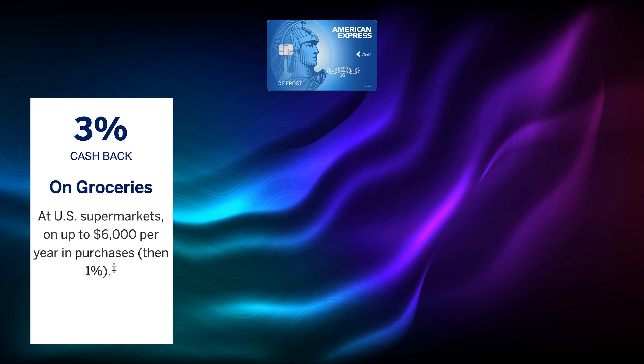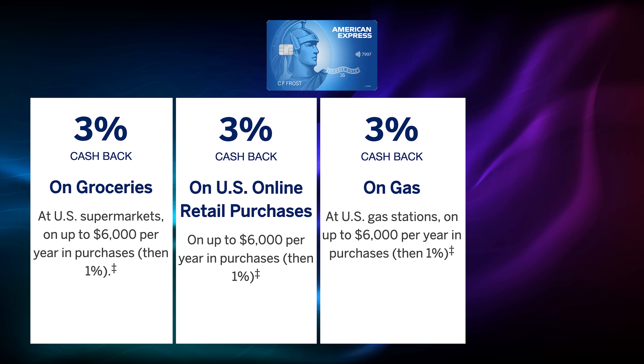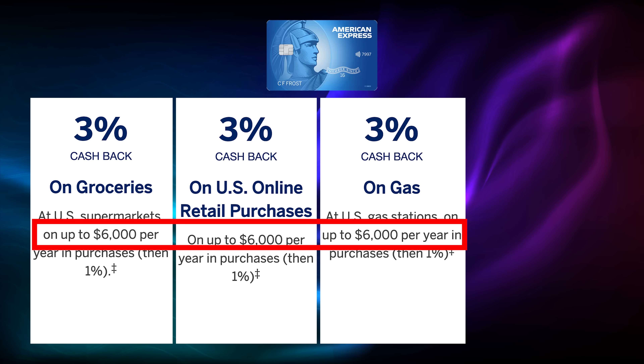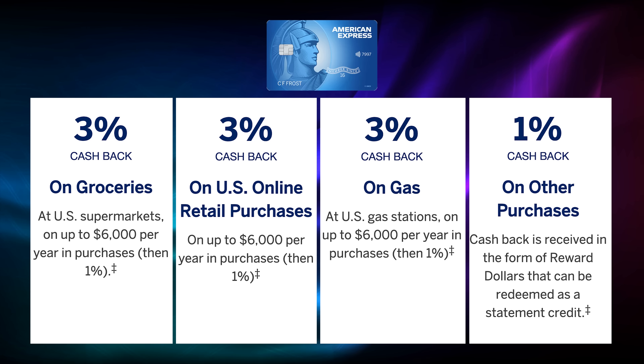For people spending in everyday household categories who are not big on travel, this card offers 3% cashback on groceries, 3% on online shopping, and 3% on gas. Each category is limited to $6,000 per year and then drops to 1%, with 1% on everything else. Most people will max out the grocery category since it's only $500 a month to hit the $6,000 maximum. If you max out all three categories that's $540 per year in cashback.